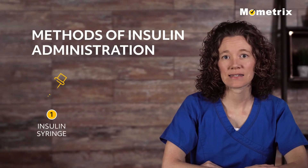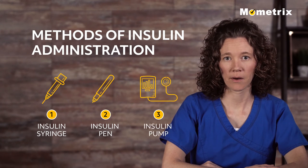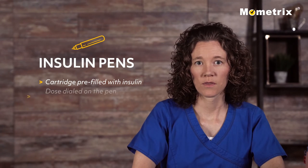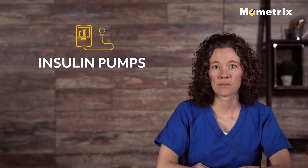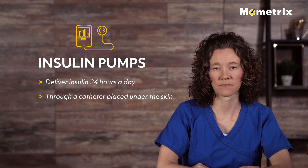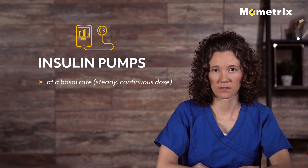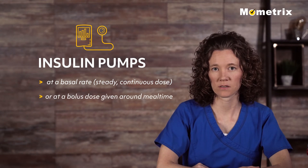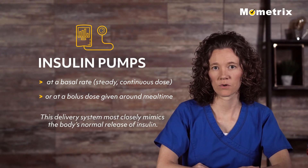Most often insulin is given with an insulin syringe, but some patients use an insulin pen or insulin pump. Insulin pens contain a cartridge pre-filled with insulin with the dose dialed on the pen and injected through a needle. Insulin pumps allow diabetes to be managed by delivering insulin 24 hours a day through a catheter placed under the skin. Insulin is either delivered at a basal rate, a steady continuous dose, or a bolus dose given around mealtime at the patient's input. This delivery system most closely mimics the body's normal release of insulin throughout the day.